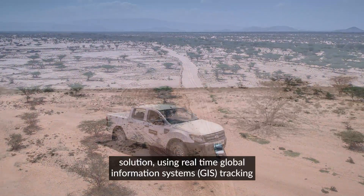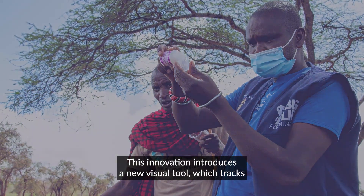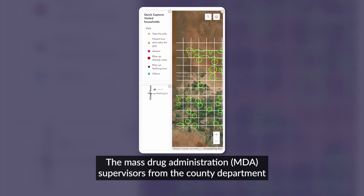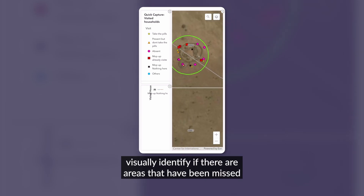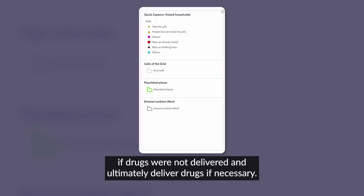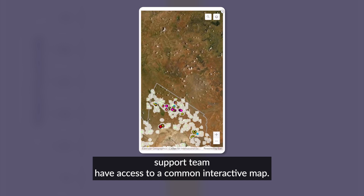Sightsavers is leading an innovation solution using real-time GIS tracking and monitoring of CDDs as they deliver drugs in rural settings. This innovation introduces a new visual tool which tracks CDDs' movement on a map, pre-populated with identified residential structures. MDA supervisors from the county Department of Health can monitor the movement of CDDs, visually identify areas that have been missed, and allow for an immediate response to confirm if structures visited are inhabited, to verify if drugs were not delivered, and ultimately deliver drugs if necessary. The CDDs, supervisors, and Sightsavers support team have access to a common interactive map.